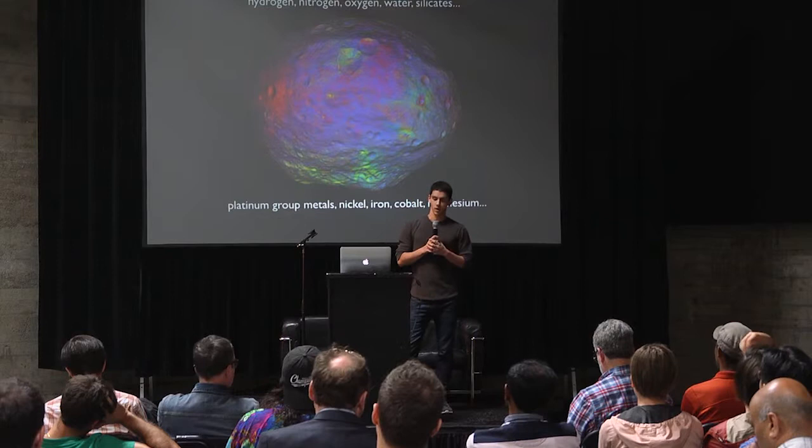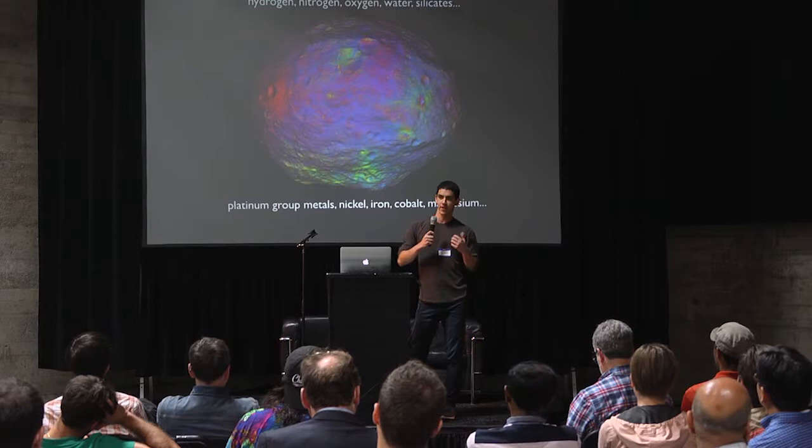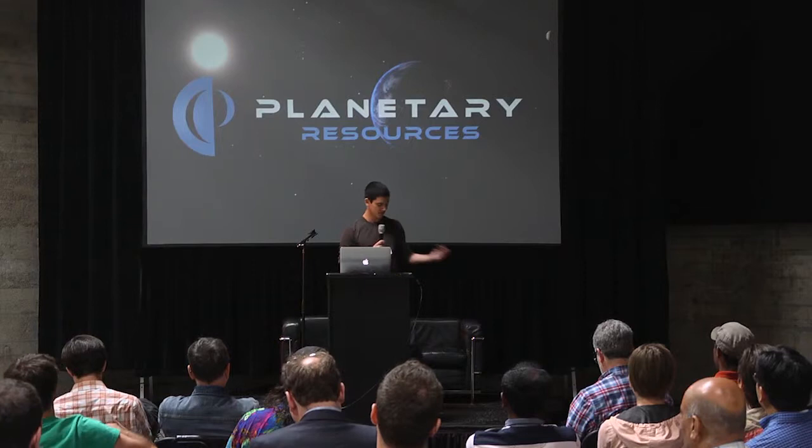Just to give you a sense of the scale here, this rock that we're looking at — Vesta — is about 500 kilometers in diameter. So it's a huge amount of material, and it's available in an unprecedented way. It's very concentrated because it doesn't undergo the same weathering processes as what we encounter on Earth.